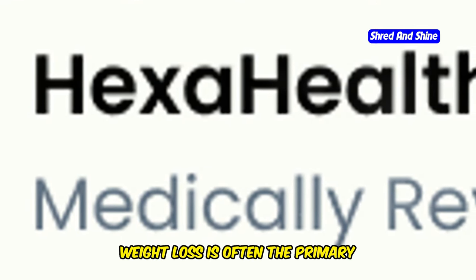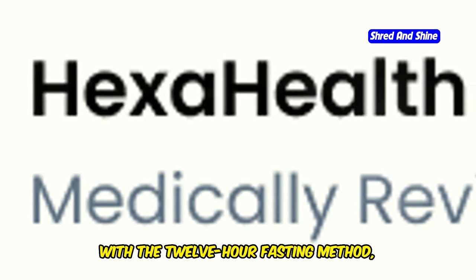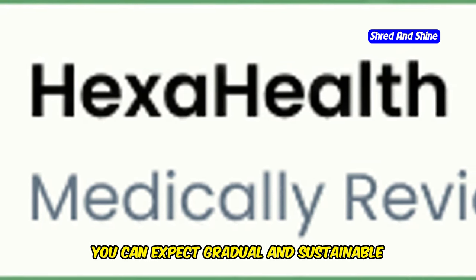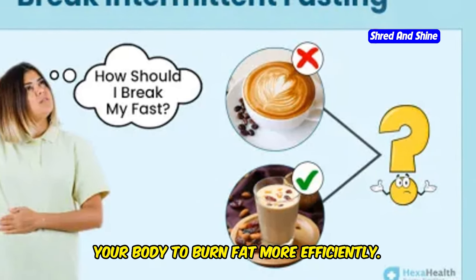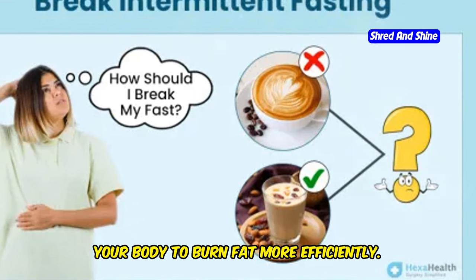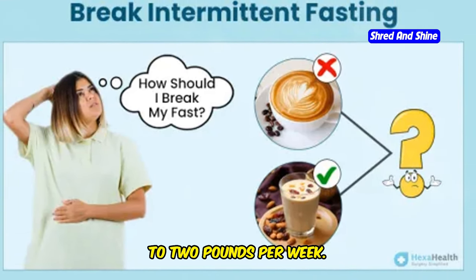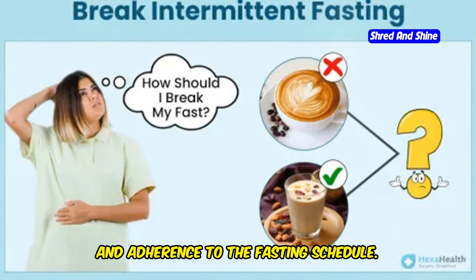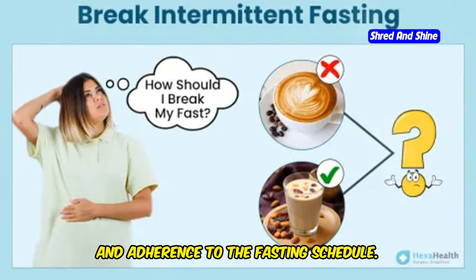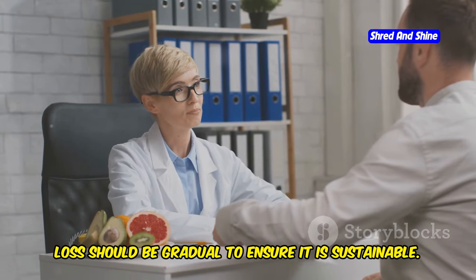Weight loss is often the primary motivation for adopting intermittent fasting. With the 12-hour fasting method, you can expect gradual and sustainable weight loss, because the fasting period allows your body to burn fat more efficiently. Typically, individuals can expect to lose around 1 to 2 pounds per week. This may vary depending on factors like activity level, metabolism, and adherence to the fasting schedule. It's essential to remember that weight loss should be gradual to ensure it is sustainable.